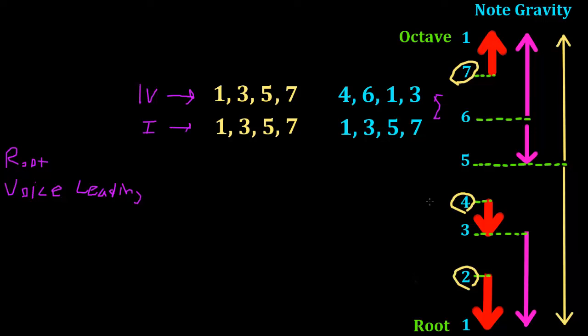In voice leading, the 7 wants to move up to the 1, the 4 wants to move to the 3, the 2 wants to move to the 1 — different strengths for where notes in the key want to move. But remember, root movement is different. The 5-to-1 root movement is the strongest, whereas in voice leading and note gravity, the 5 to 1 is actually the weakest movement we can make. In root movement, the 4-to-1 is our second strongest.